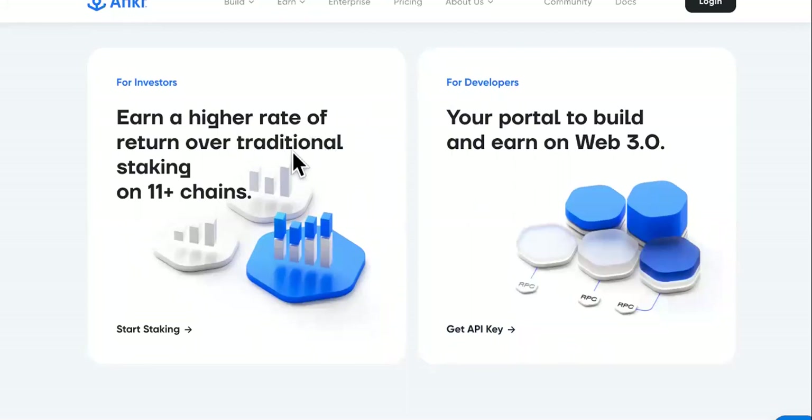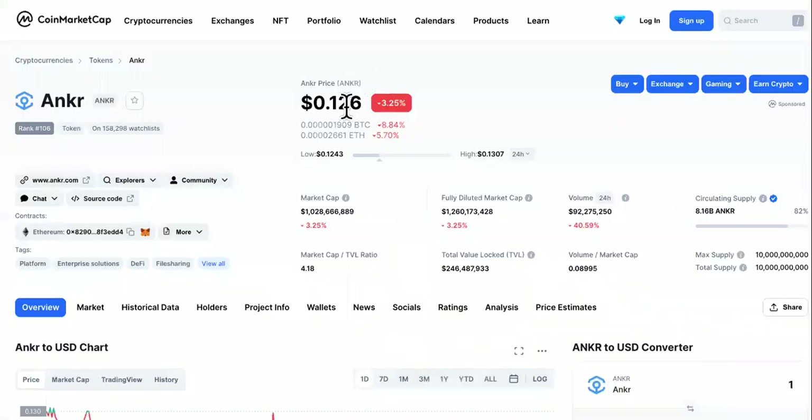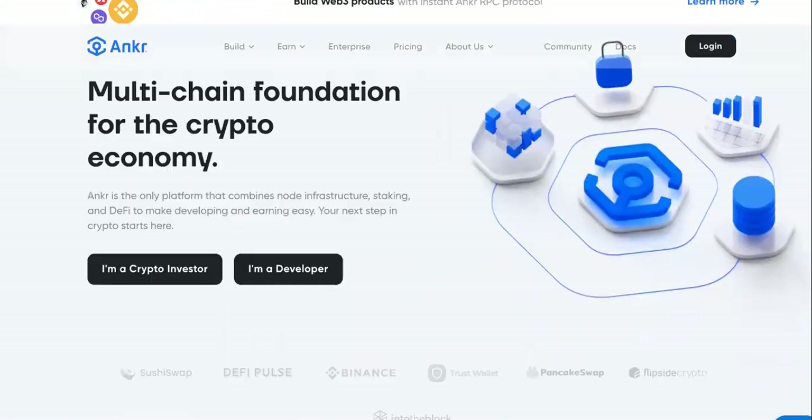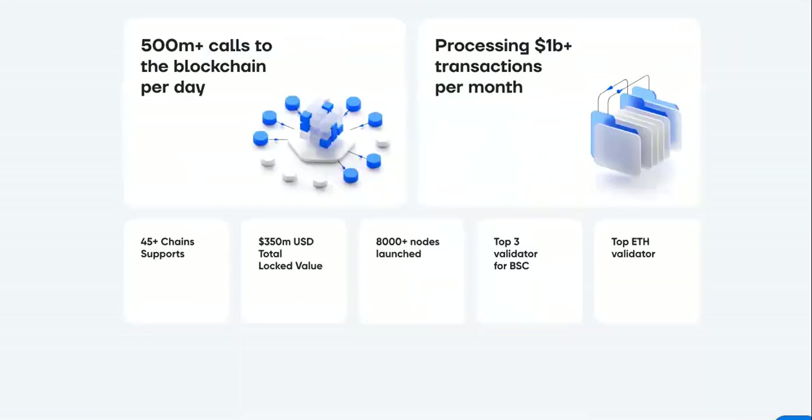Earn a higher rate of return over traditional staking on 11 plus chains. This is the daily price, or this is where it's at right now — 12 cents. But this is not what we're gonna talk about today. Today, you wanna know how to make as much gains and profits as you can with Anchor cryptocurrency.